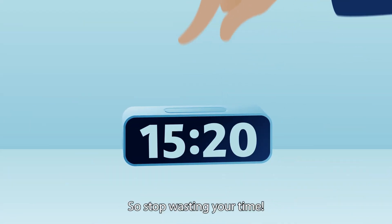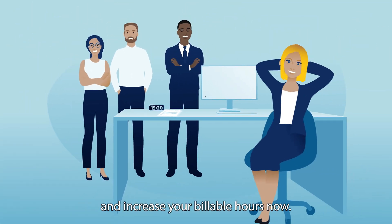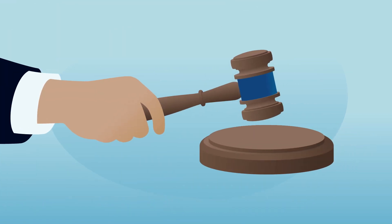So stop wasting your time. Reduce your documentation turnaround and increase your billable hours now. Case closed. Speak. Send. Done.